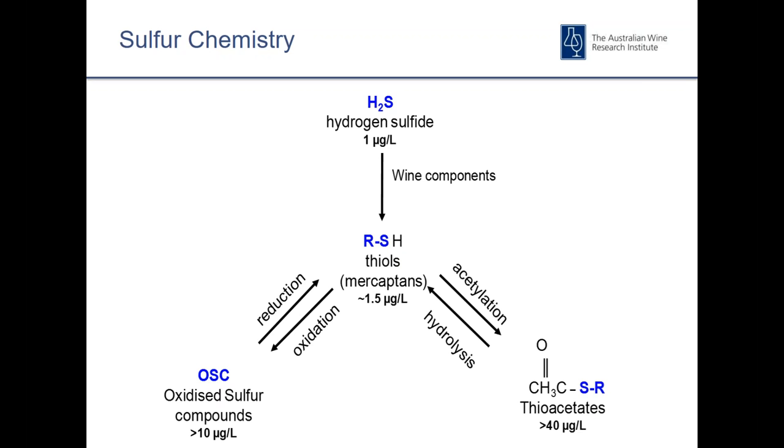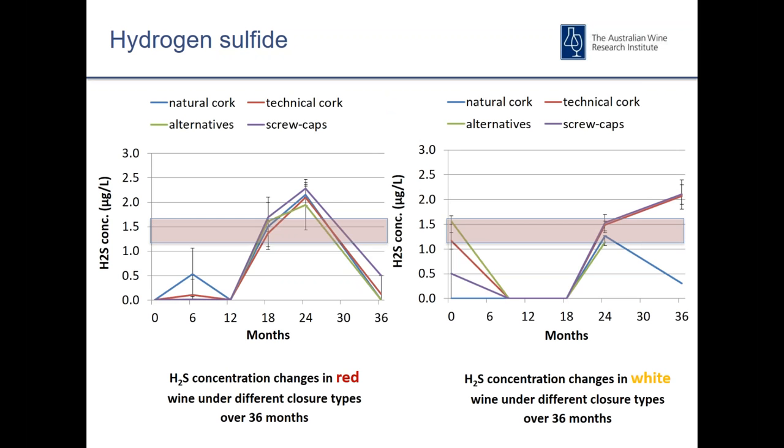In numerous closure trials we've shown that DMS — dimethyl sulfide — has been the dominant sulfur-containing compound. Levels typically approach the aroma threshold of 20–25 micrograms per litre after just one year in bottle. Both H2S and methanethiol do appear to be influenced by the closure, though they tend to be influenced more by the period of time the trial is undertaken. We do see some differences under different closures depending on the wine matrix and the point in time at which we do the analysis.